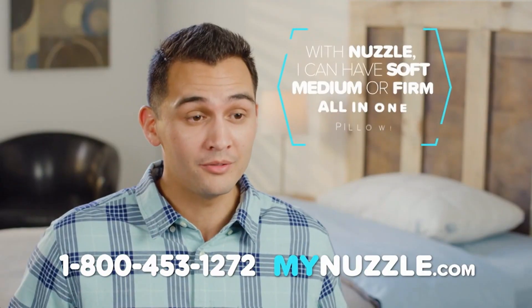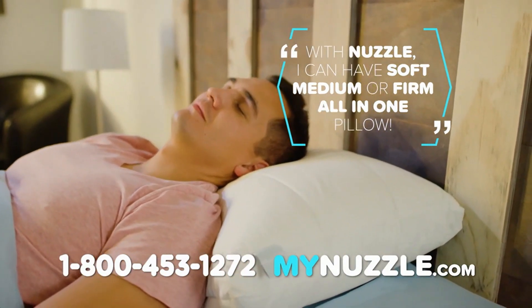It is so super soft and supportive to my neck and back. With the Nuzzle pillow, I could have soft, medium, or firm all in one pillow.